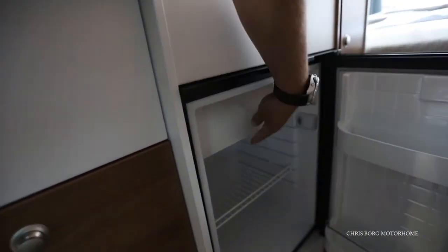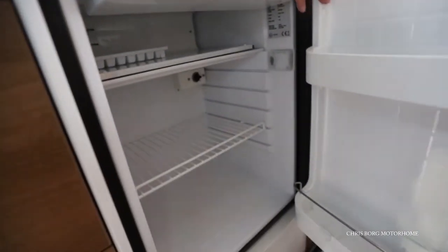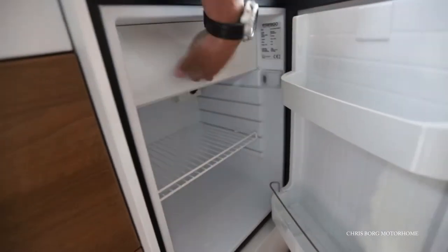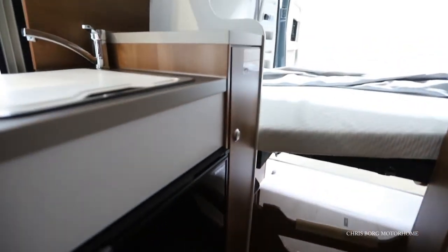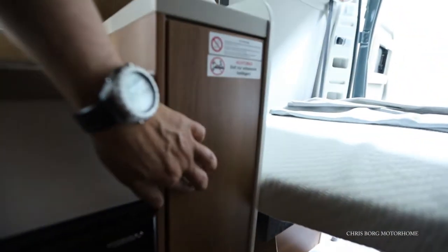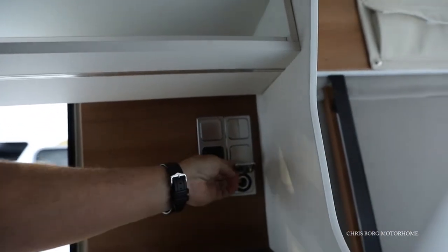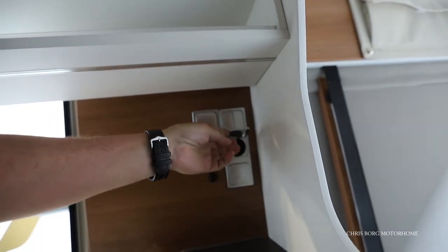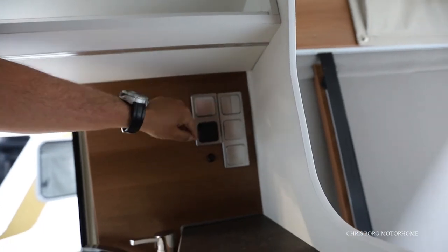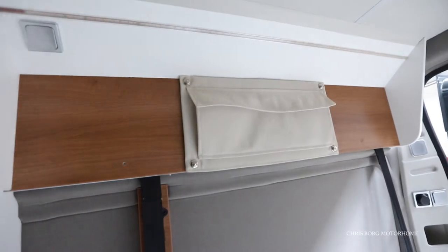Here's the fridge with the freezing compartment. And here we have some 12-volt sockets and the main socket, and there's a light and here you have a pouch.